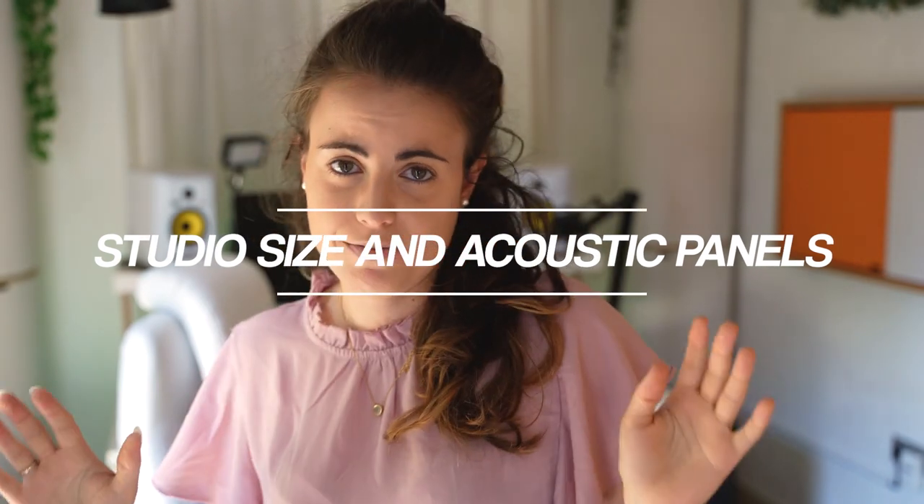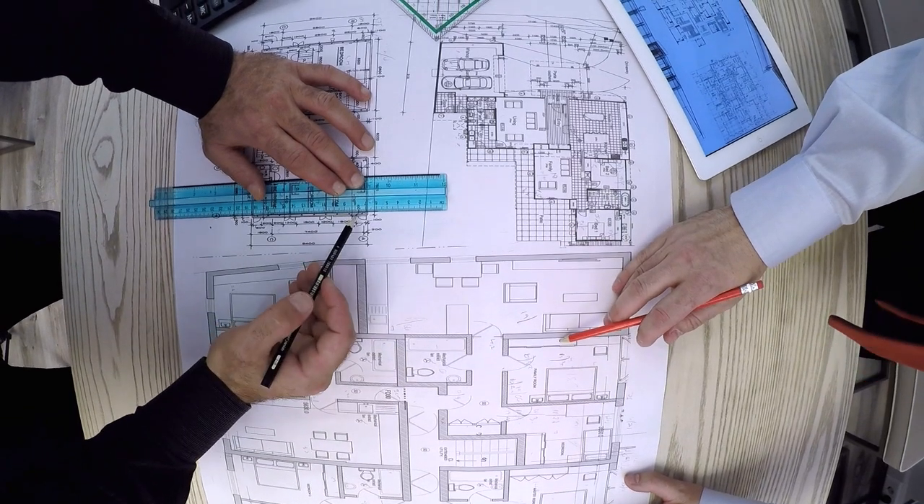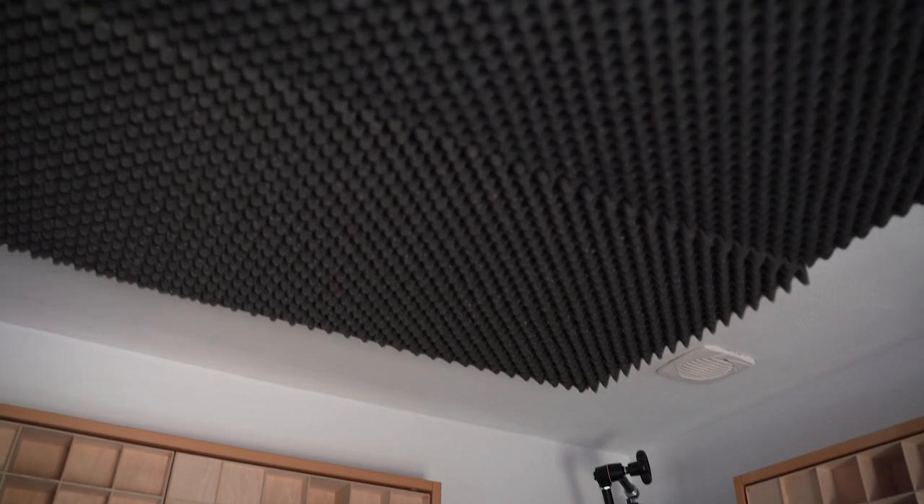This studio is pretty small — about three meters wide and about four meters long. It's by far not ideal, but I just made it work with what I have. One of the first things that was really crucial was to control the acoustics. I reached out to a German company called HOFA and they made an acoustic calculation of the space — where to position the desk, the monitoring position, and everything. They gave me the positioning of the desk and a schema of which panels and diffusers I would need.